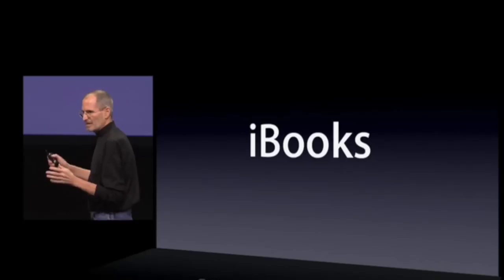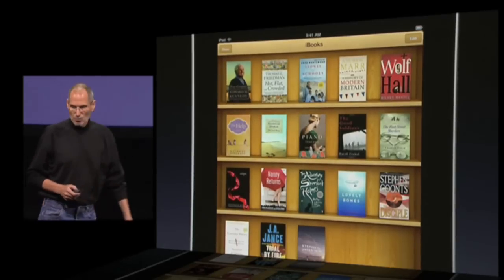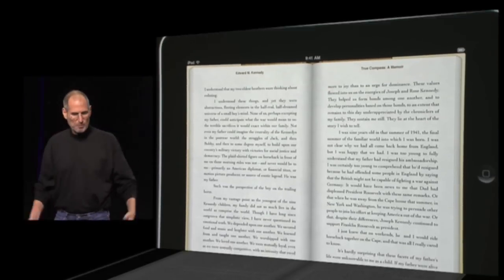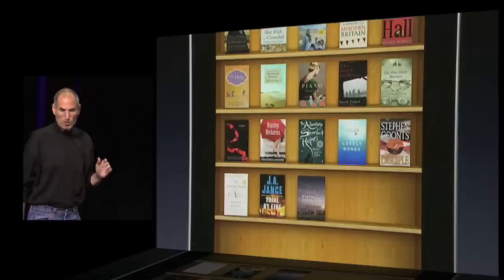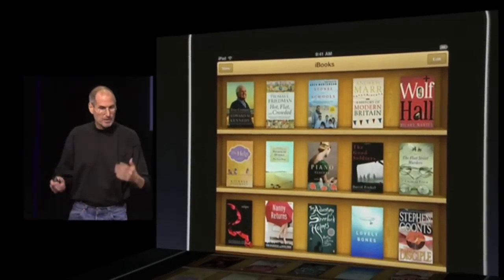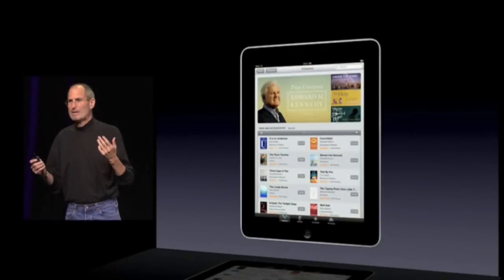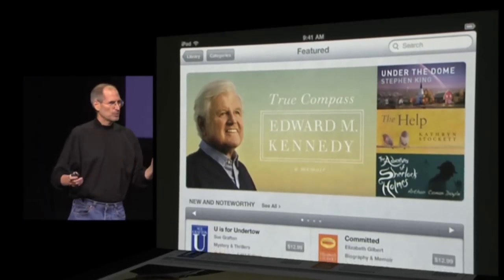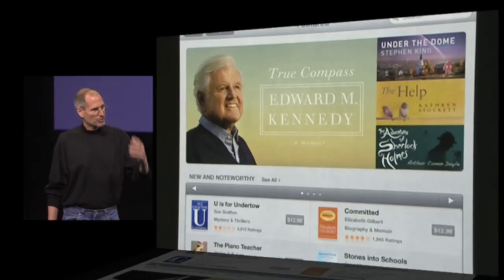iBooks has a bookshelf. It looks like this where you have all your books. If you want to read one, you just saw what it looks like — it's terrific. You can go into portrait and see both pages if you'd like. In addition to having your bookshelf and being able to read books, there's a button in the upper left corner of the bookshelf, which is the store. And we've created the new iBooks store.